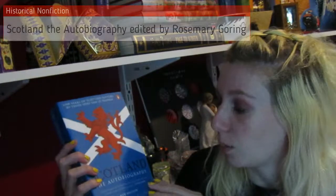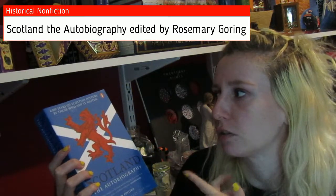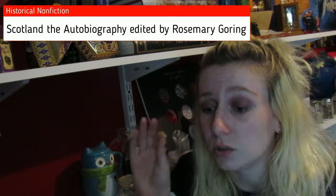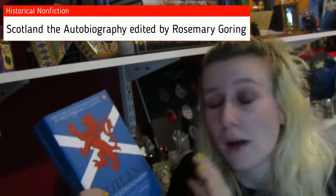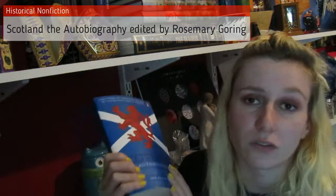The next pile of books all have to do with Scotland. If you guys don't know, I've been studying at university in Scotland for the past four years and I finally graduated. I was feeling sentimental about Scotland and wanted to get some things to remember it by and to learn more about the history. So first up I got Scotland the Autobiography, new edition edited by Rosemary Goring — it covers 2,000 years of Scottish history by those who saw it happen. Even though I lived there for so long, I really don't know much about Scottish history.